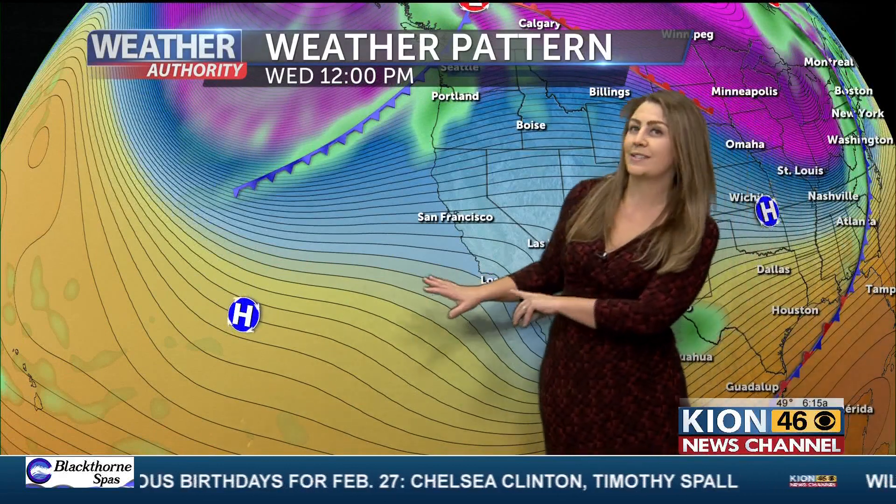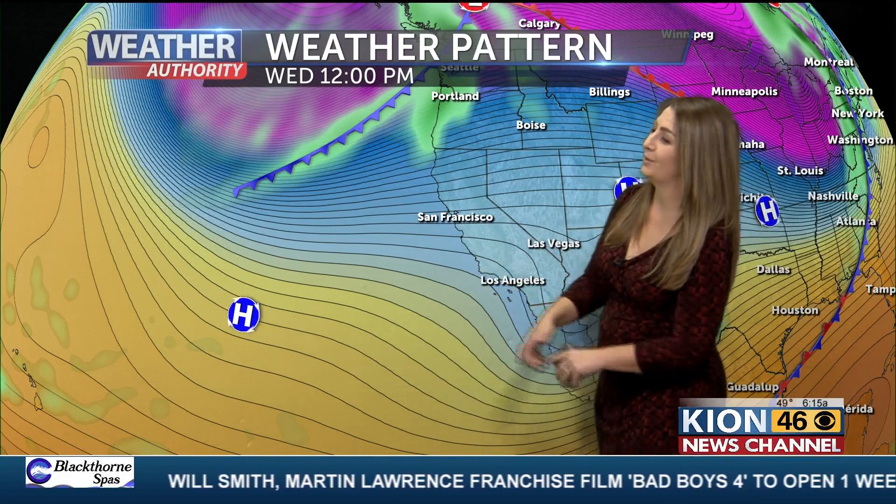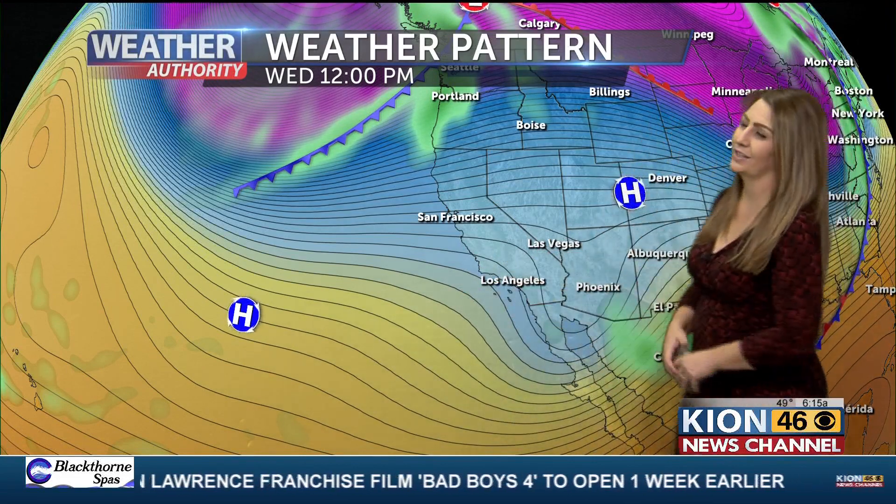As we head into tomorrow, we're going to be even slightly warmer. We're going to see a few more of those mid-60s out there, both around the coast and for our inland locations, so it is going to be quite nice tomorrow. We're going to have a very, very weak ridge of high pressure moving in, but more so this residual low pressure is actually going to start to move off to the east. So again, we're going to warm up just a little bit more tomorrow.